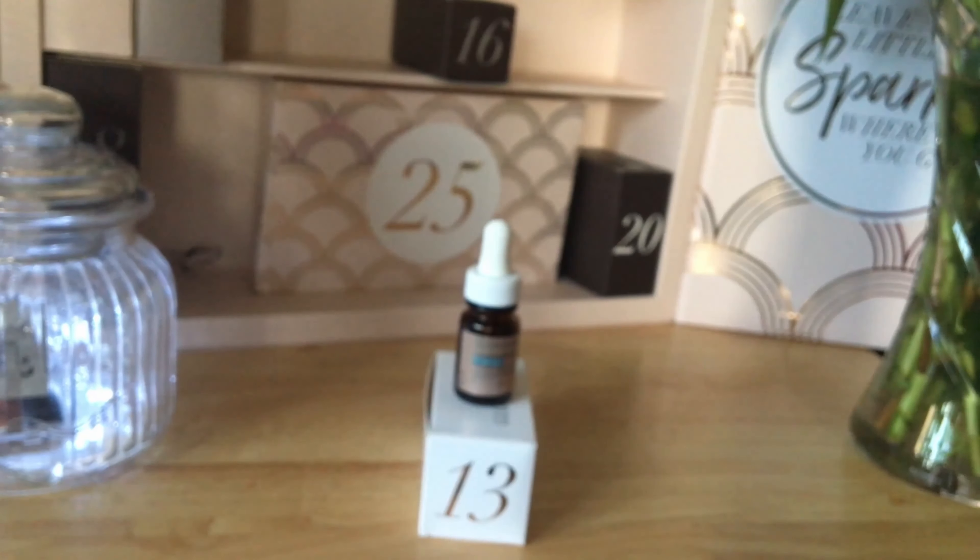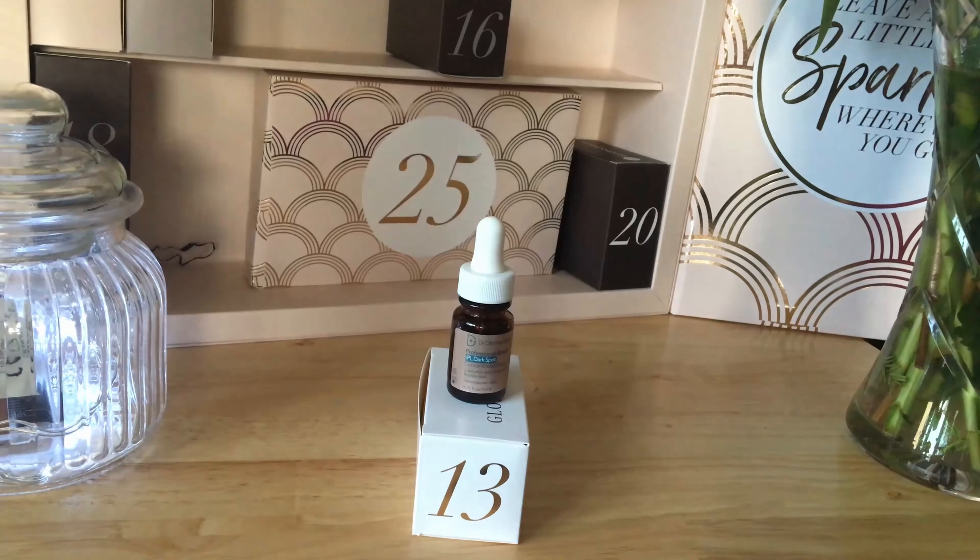Make sure to hit that subscribe button to see what is in box number 14, and I will see you very soon.